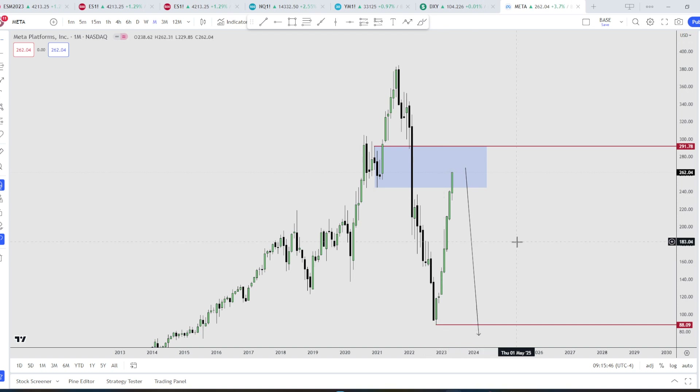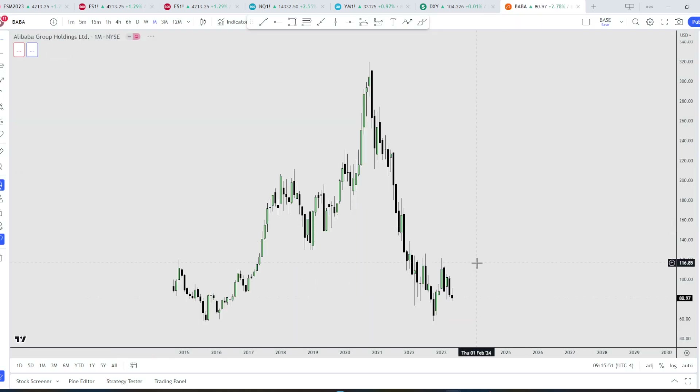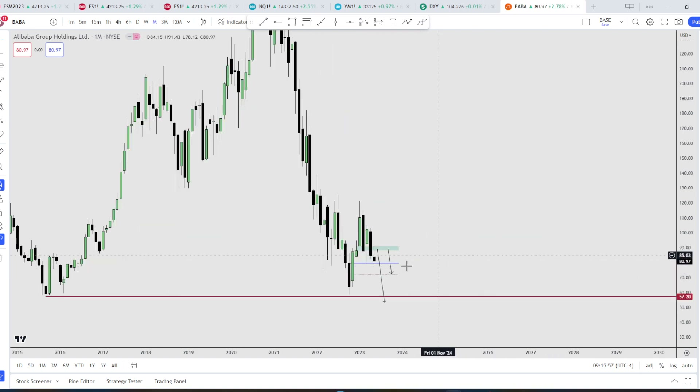We have Alibaba. Since the last update, we have this volume balance right here and price seems to want to respect that level. I think we attack the mean threshold right down here at minimum, and I think eventually it's going to gravitate to these equal lows down here.